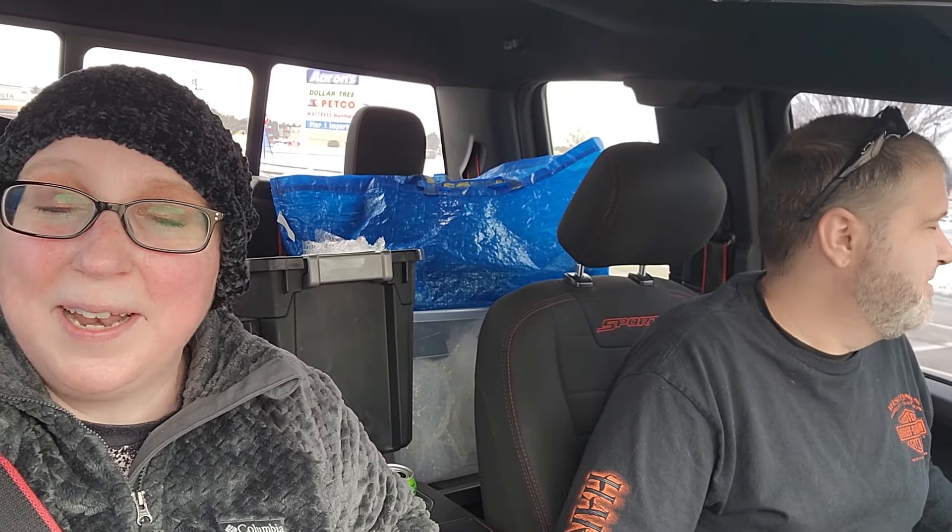Eric and I are at the Goodwill — we just dropped Amelia off at the groomer, so we figured we would stop in here. It's snowed today so we're not going to have time to go to the antique store or anything like that. Eric has a mess in his truck anyway, so we're going to take a peek around here and see if we can find anything.